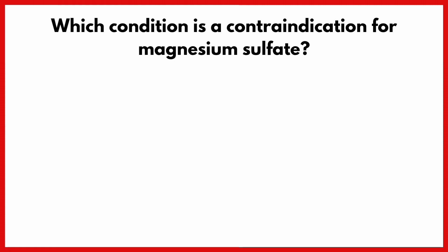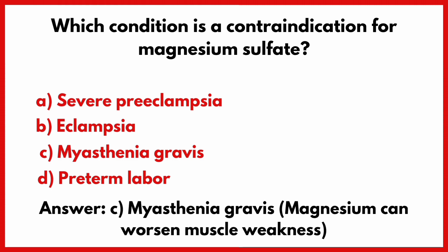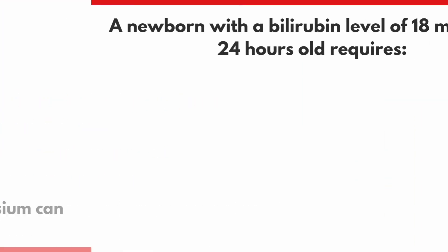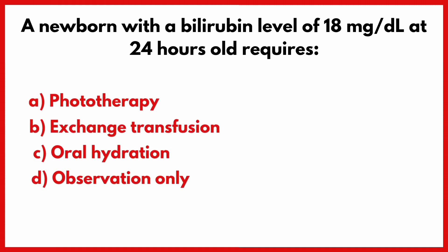Which condition is a contraindication for magnesium sulfate? Correct answer is option C: Myasthenia gravis.